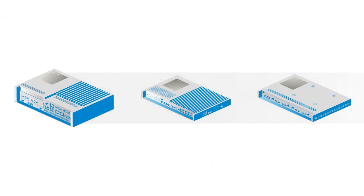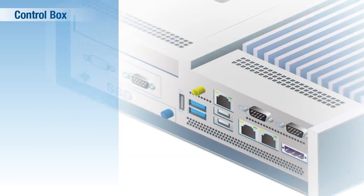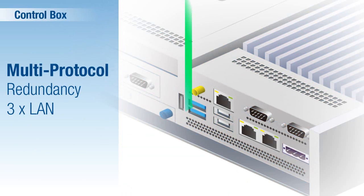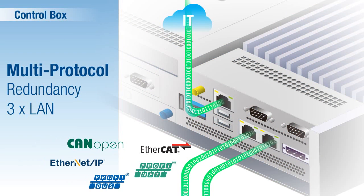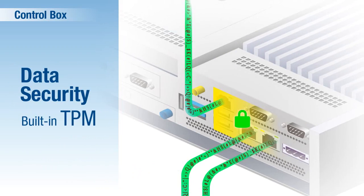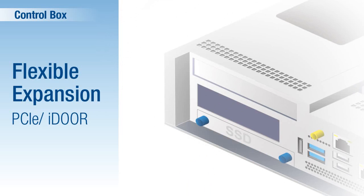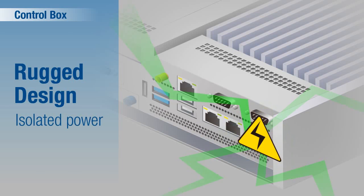Advantech has developed three box modules: a control box, thin client box, and monitor box. The control box module features three gigabit LANs for connecting IT and OT and enabling multi-protocol communication. The built-in trusted platform module provides hardware-based security functions. A PCIe/iDoor slot supports flexible expansion, and the isolated power system protects against power abnormalities.